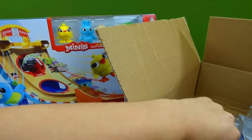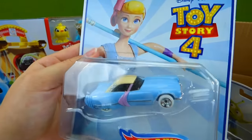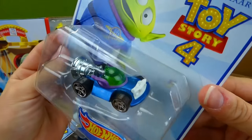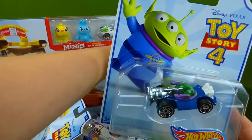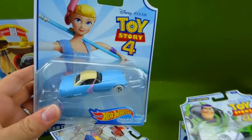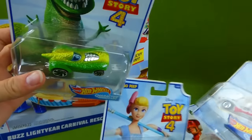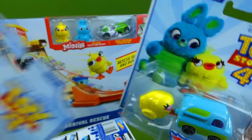And then we've got two more in here. We have Bo Peep — very, very cool looking car. And the little green alien! That's pretty cool, it looks like a little spaceship. So which one of these is your favorite? Let me know down in the comments. We've got a green alien, Buzz Lightyear, Bo Peep, Duke Caboom, Forky, Rex, Bunny and Ducky, and Woody.